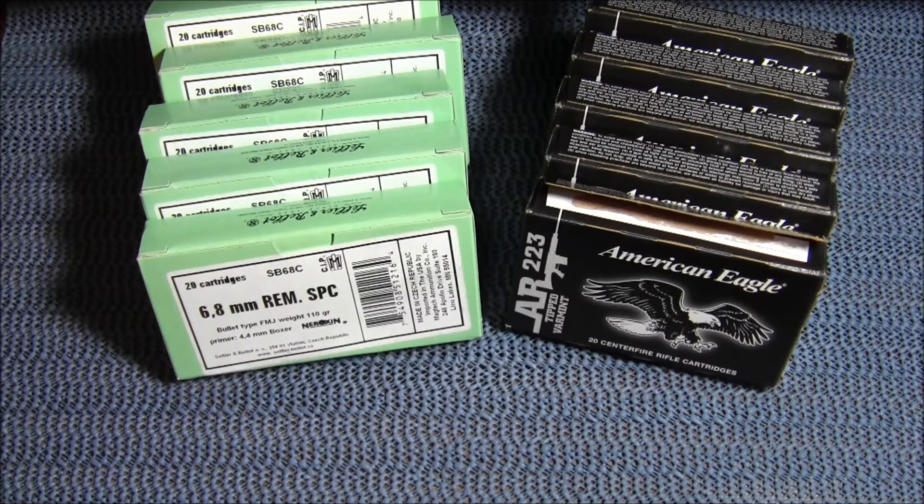My savings on these 300 rounds of ammo, compared to what I would have paid at my local gun store, was $79.42.